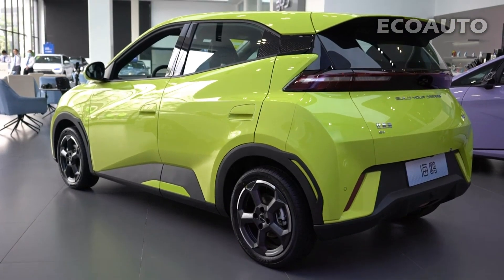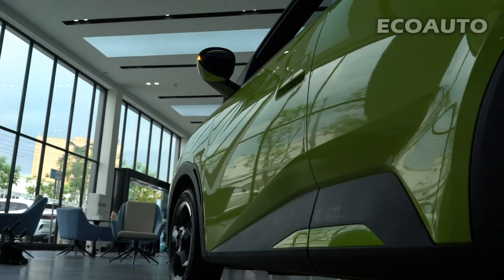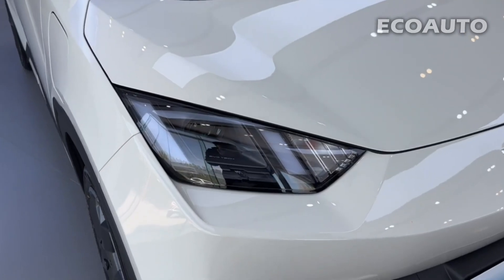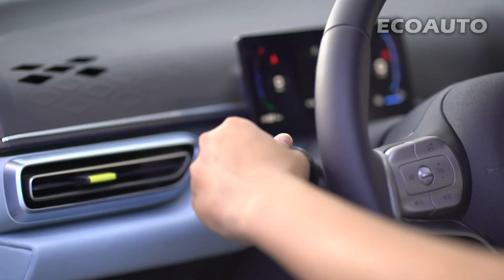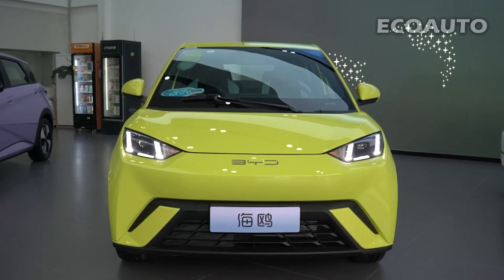In this review video, we will take a closer look at BYD Seagull, an extraordinary and innovative electric car. When creating Seagull, BYD aimed to offer not just a car but a driving experience. Seagull combines stylish design, environmentally friendly electric technologies, and advanced driving features.